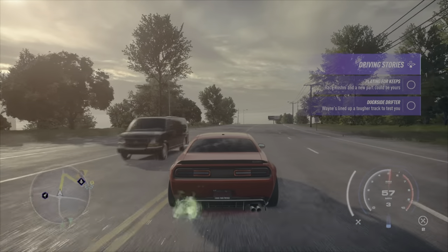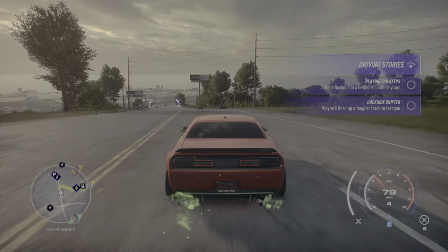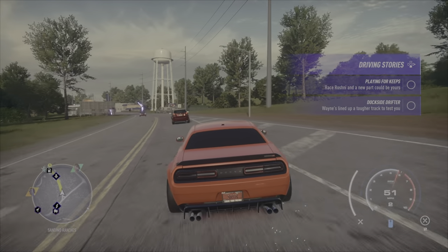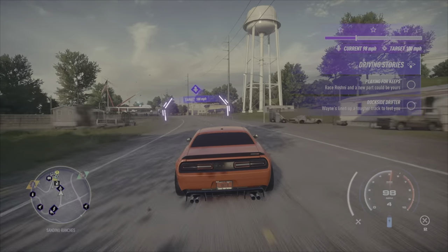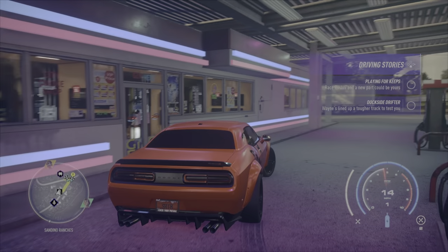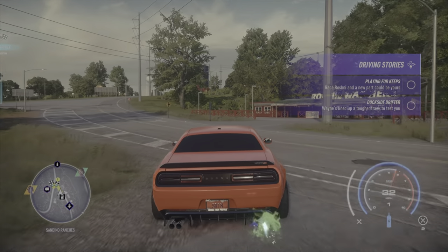Swerving. Y'all see on my gauge — I'm driving manual, that's me doing all that gear switching. I got a steering wheel also, once my face cam comes in y'all will see that. At the moment I was playing with the controller though, but I'm still a whipper regardless.